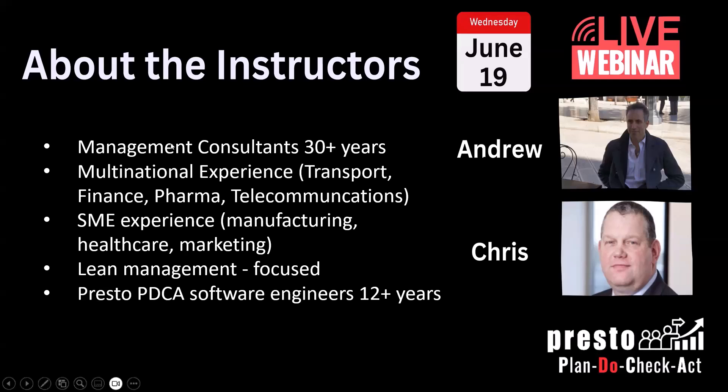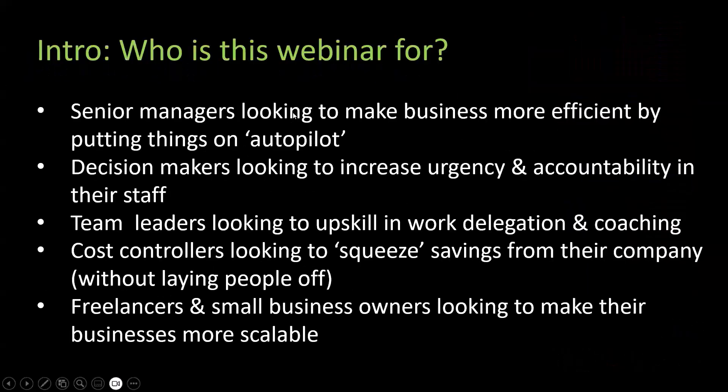Together Chris and I have more than 12 years building software as software engineers. The company has been around since 2016 and is London-based. You can start using the product for free — we have a freemium version that we launched in December. That's one of our goals from last year.